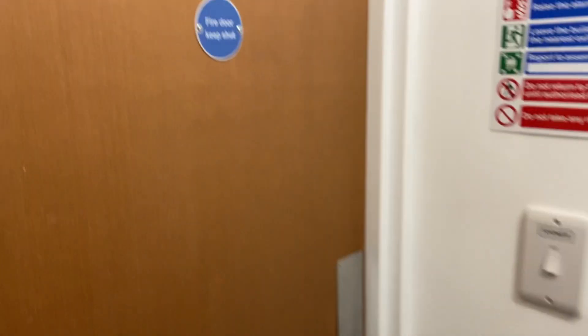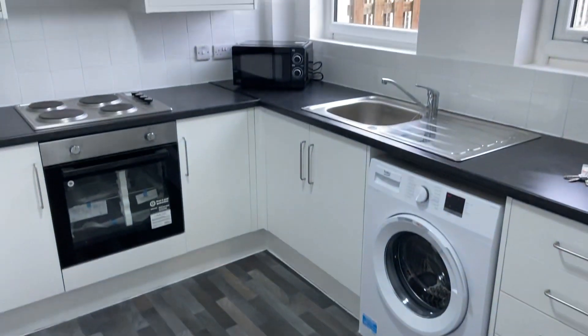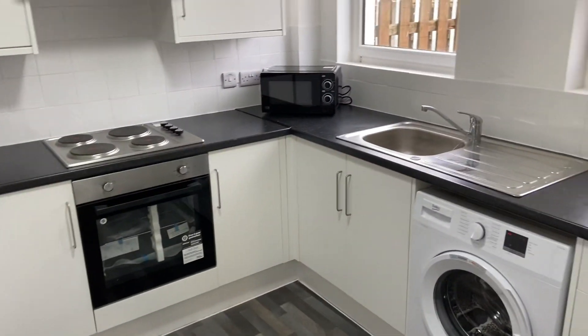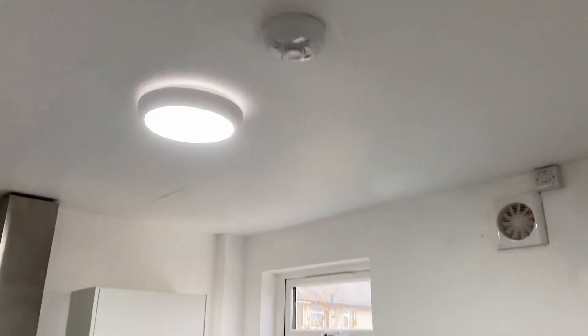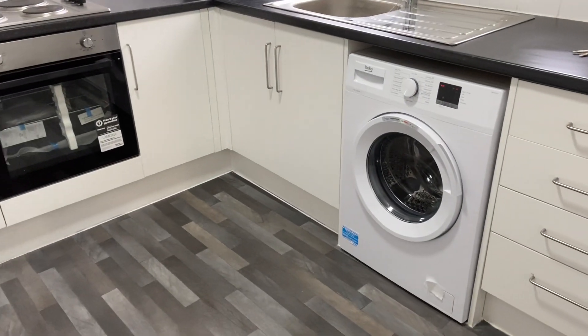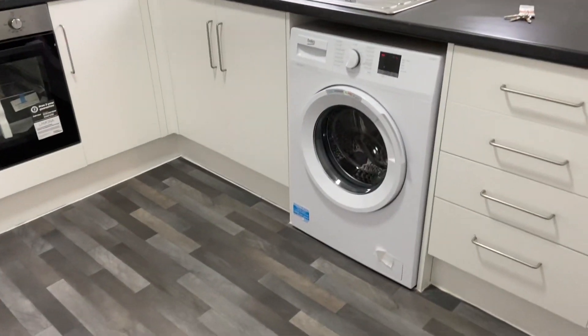Going through to the kitchen — all spotlessly clean, it looks absolutely great. All the smoke detectors, fire detectors. Boiler's on, lovely and warm in here. Fridge plumbed in, spotlessly clean.